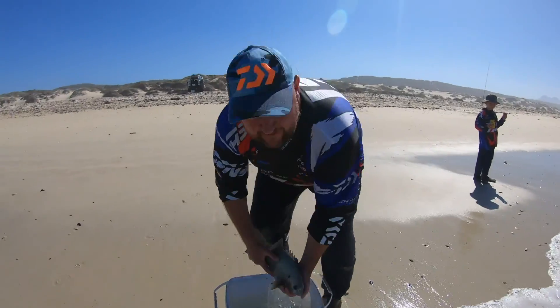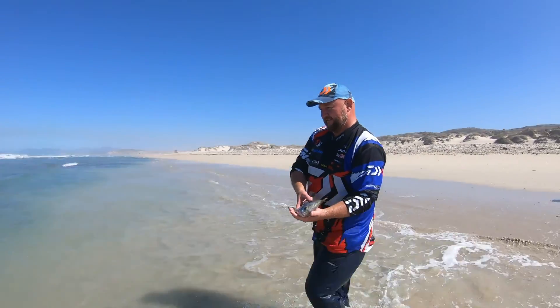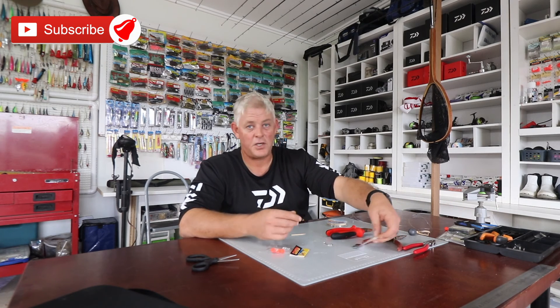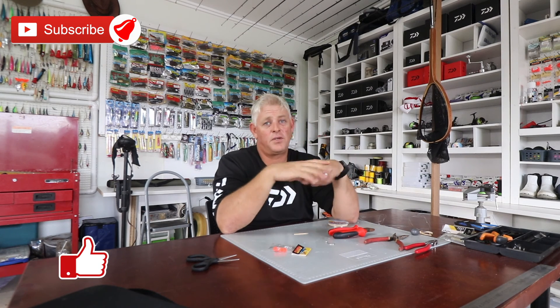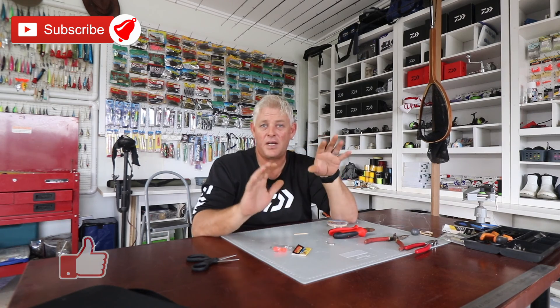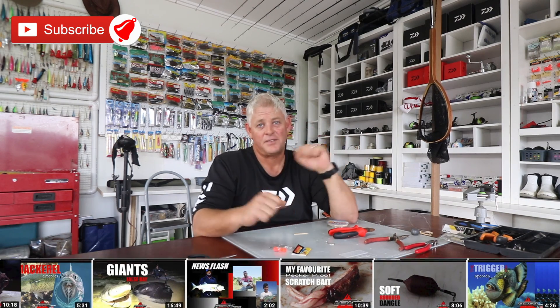That concludes the Galjoen trace. Fish responsibly — only keep it if you're going to eat it. A lot of times you catch a nice fish and want to show everybody at home, but that's what cameras and cell phones are for. An age-old culture of just keeping a fish to show everybody, then two years later it's still at the bottom of the freezer — that is so sad, especially when it comes to Galjoen. Remember to subscribe to our channel, like the videos, and push the notification bell. Over the next couple of weeks we'll be loading a lot more content, tips and tricks — thank you for watching.